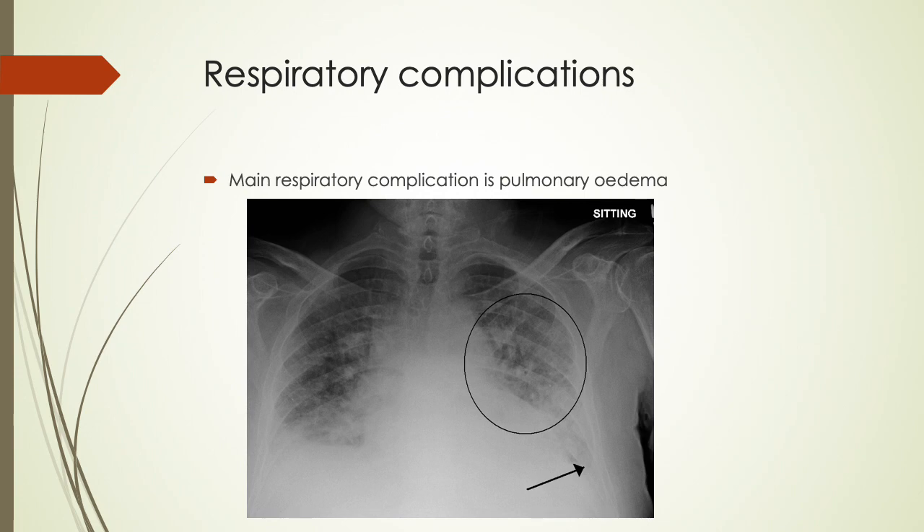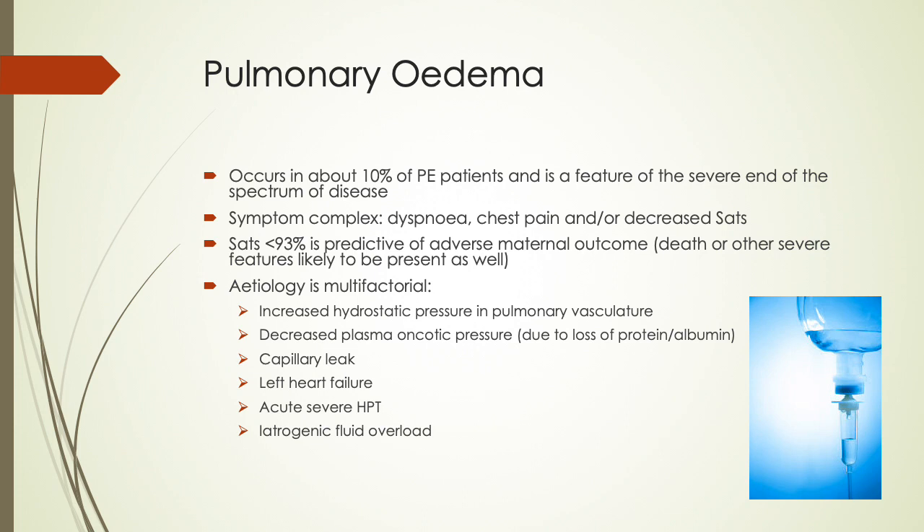With regards to respiratory complications, the main complication is pulmonary edema. It occurs in about 10% of preeclampsia patients and is a feature of the severe end of the disease spectrum. The symptom complex seen is usually dyspnea, chest pain, and/or decreased saturation. Saturation of less than 93% is predictive of adverse maternal outcome, which includes death or other severe features.